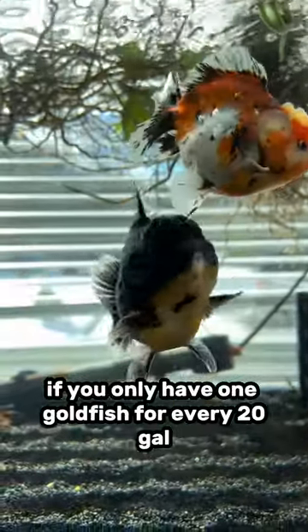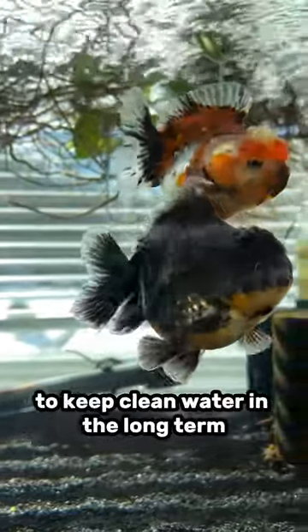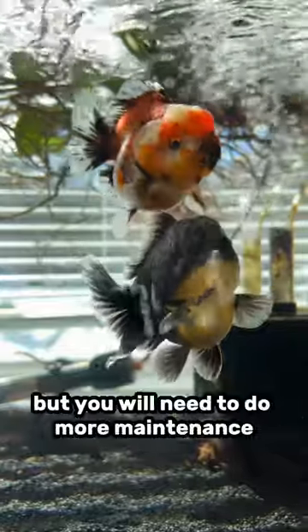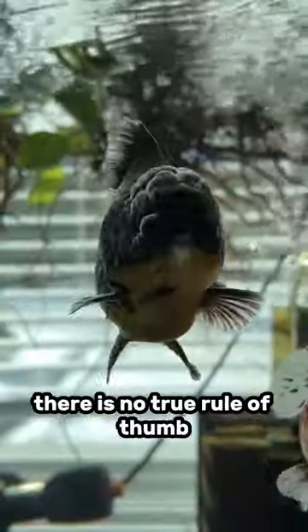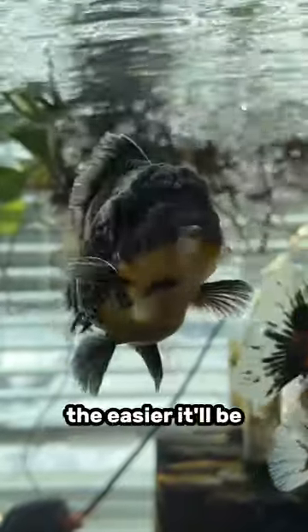If you only have one goldfish for every 20 gallons in your tank, you're going to find it very easy to keep clean water in the long term. You could stock one goldfish for every 10 gallons, but you will need to do more maintenance in the long run to maintain good water quality. There is no true rule of thumb for how many goldfish to stock, but the less you get, the easier it'll be.